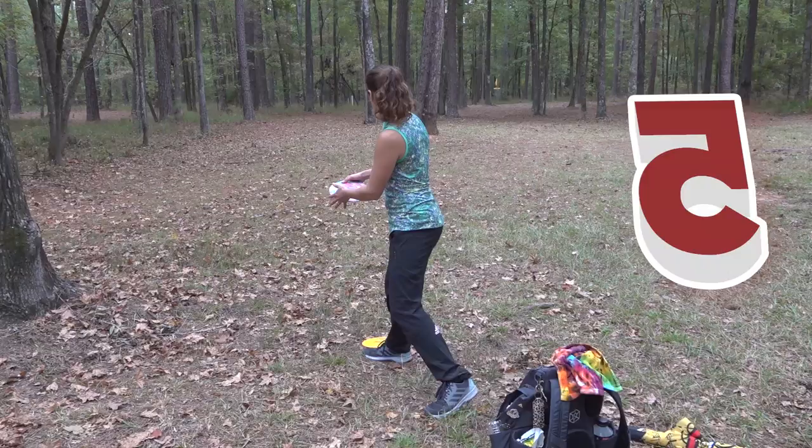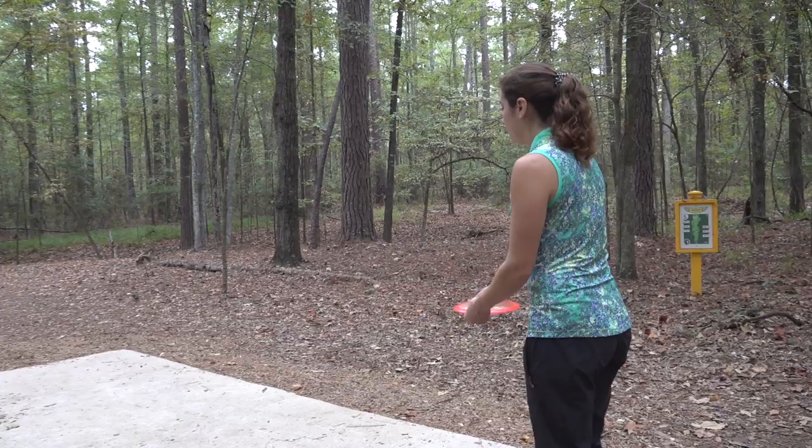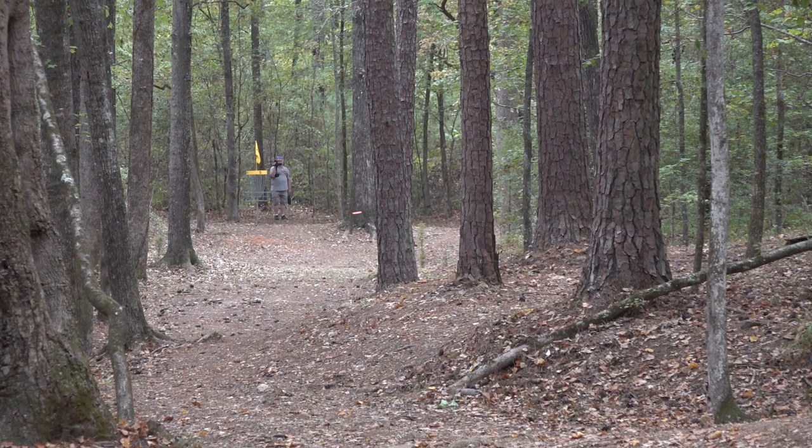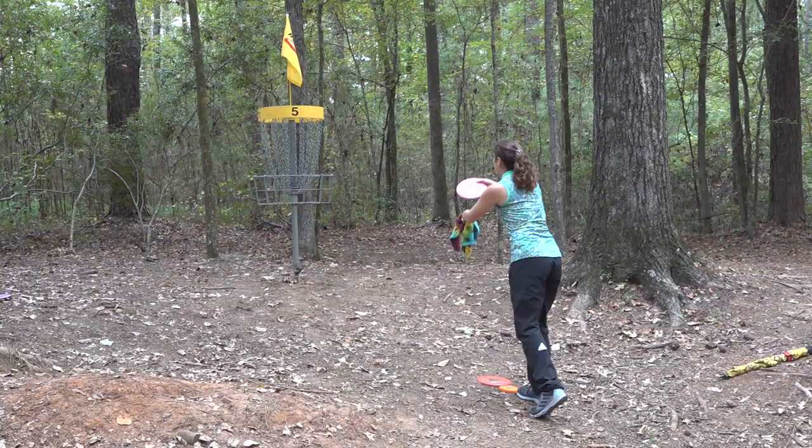Jessica Weiss says she'd like the birdie, but maybe she'll go about it differently. She's going to use all of the fairway and the leg kick, puts herself within 12 feet of the pin, and Jessica Weiss with the easy tap-in for the birdie on hole five. One of the nicest shots of the weekend.